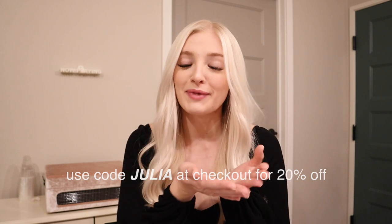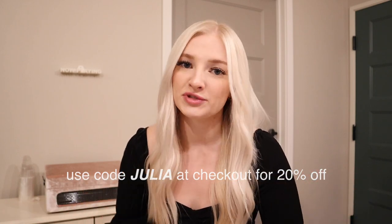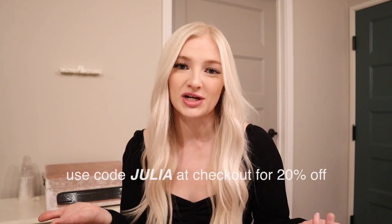Princess Polly items do ship from the United States and they offer Afterpay and Shop Pay to all U.S. customers. They also offer free three-to-four day express shipping on all U.S. orders over $50. I personally love that shipping since I tend to order things last minute for vacations. I also have a discount code for you all — it is just my name, Julia. Everything will be listed in the description box, including the link to the website, and you get 20% off with the code Julia.